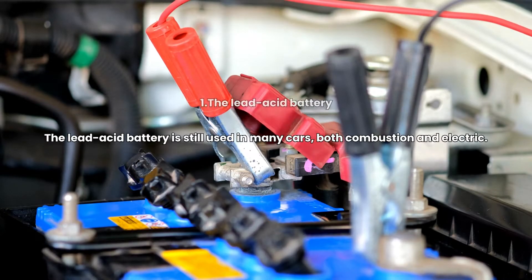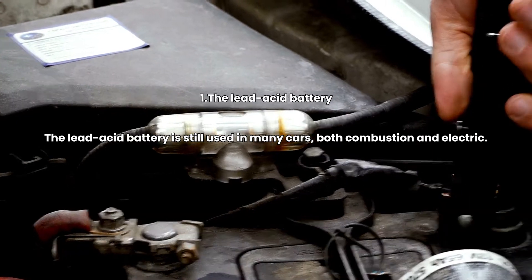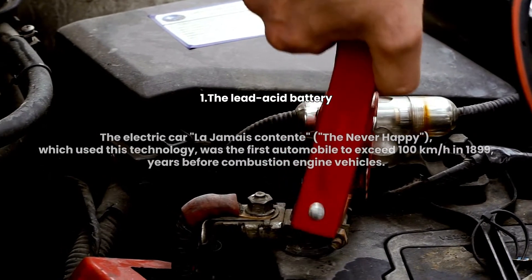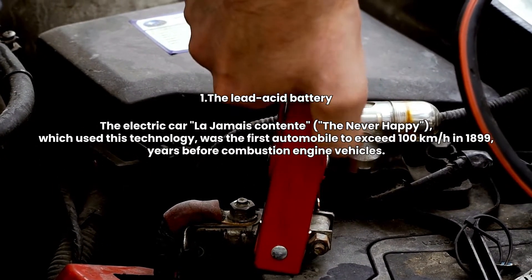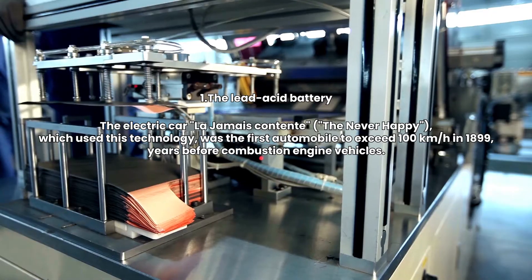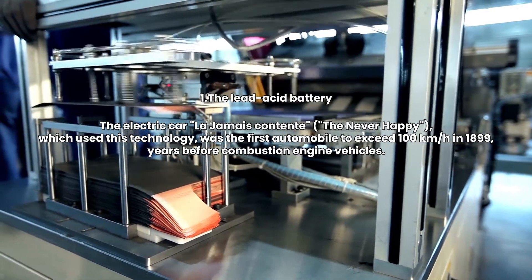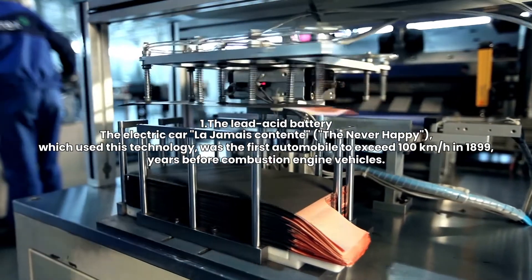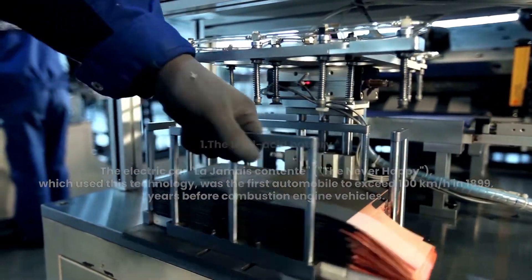1. The Lead-Acid Battery. The lead-acid battery is still used in many cars, both combustion and electric. The electric car La Jamais Contente — the Never Happy — which used this technology, was the first automobile to exceed 100 km per hour in 1899, years before combustion engine vehicles.